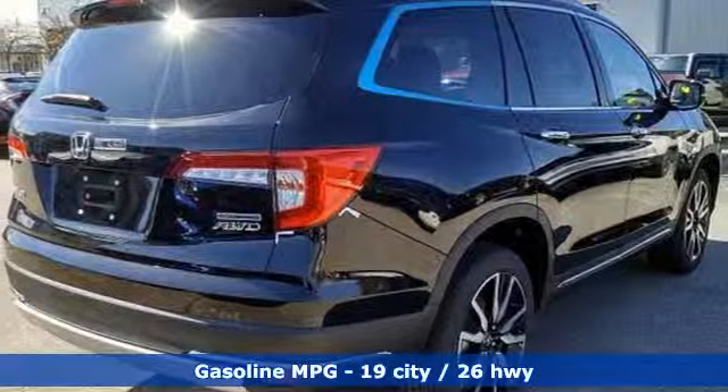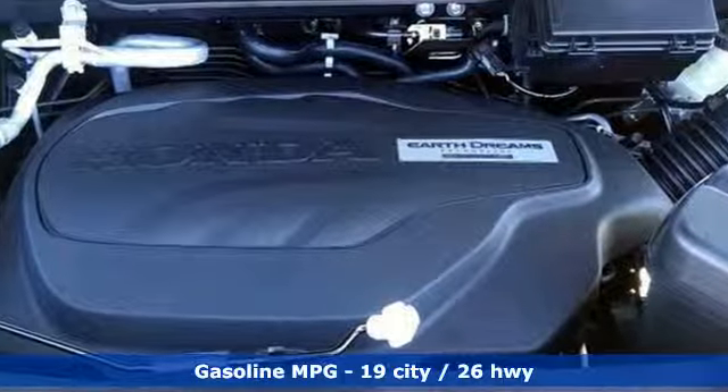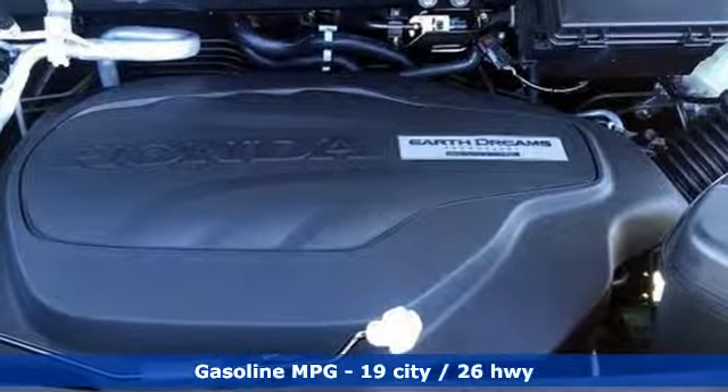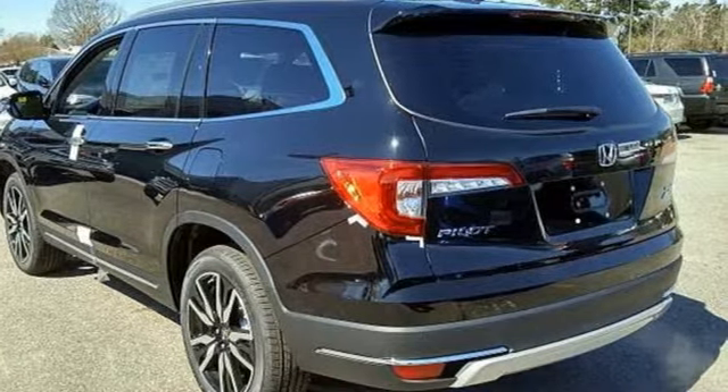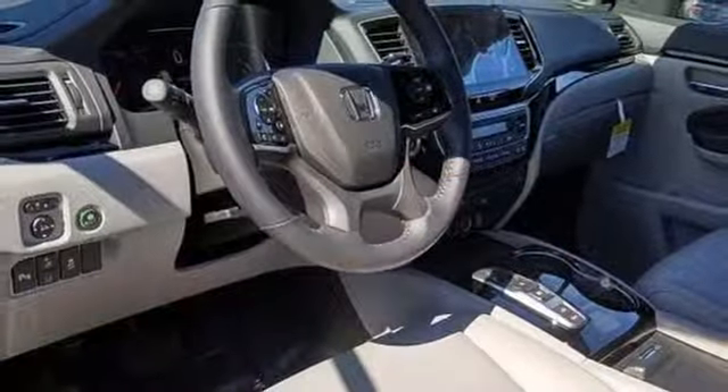It's well equipped with the features you need: V6 engine, dual zone climate control, streaming audio, auto dimming rear view mirror, voice activated climate controls, and power heated mirrors.